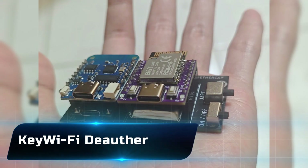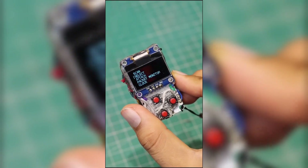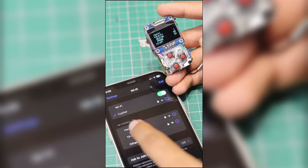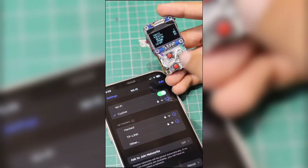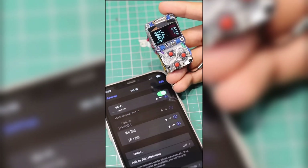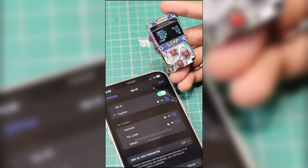Number 13: the Wi-Fi Deauther. Imagine cutting off someone's Wi-Fi without touching their router — that's exactly what this pocket-sized tool does. It sends de-authentication packets, forcing devices to disconnect from the network. Ethical hackers use it to test how secure a wireless setup really is, but pranksters and attackers can use it to cause chaos. It's a reminder of how fragile our everyday connections can be.